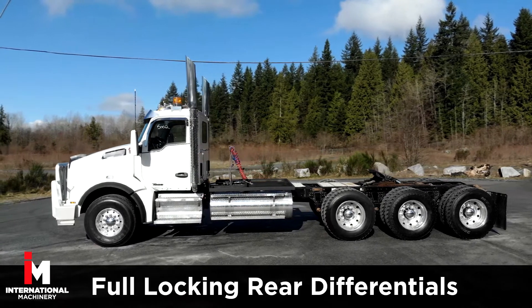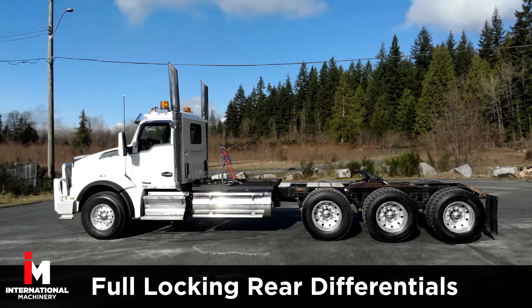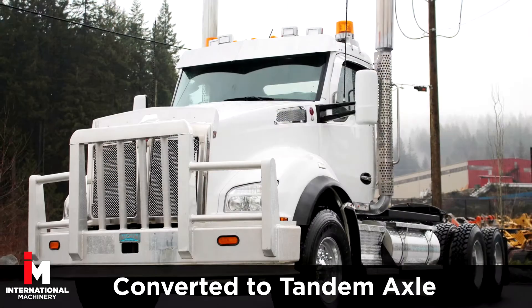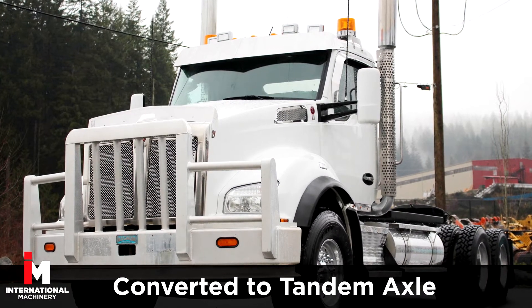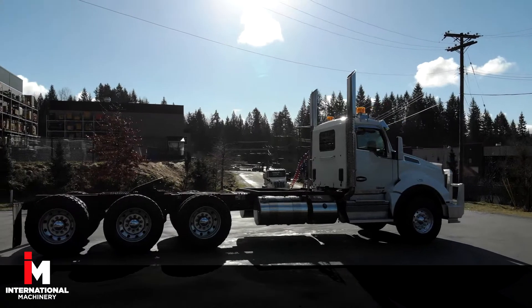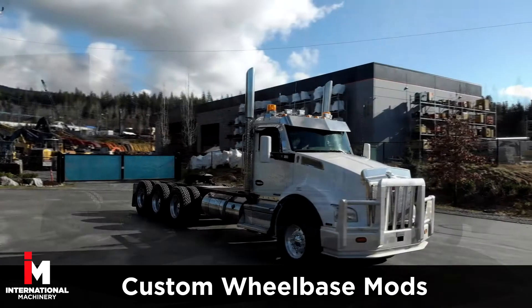It also comes equipped with full locking rear differentials. Additionally, all Trident heavy spec trucks from International Machinery can be converted to a tandem axle depending on your needs. We also offer lift axle conversions and can set a custom wheelbase to your specifications.